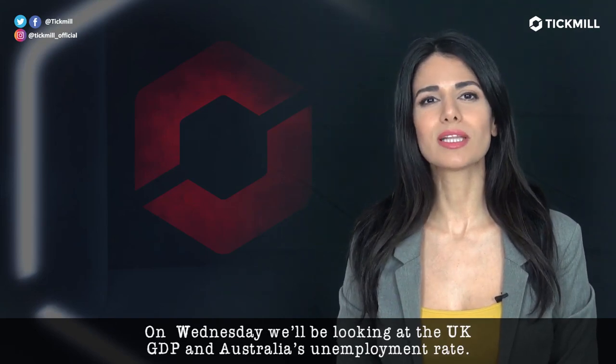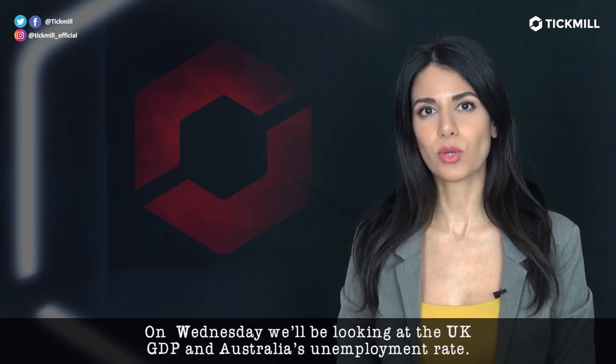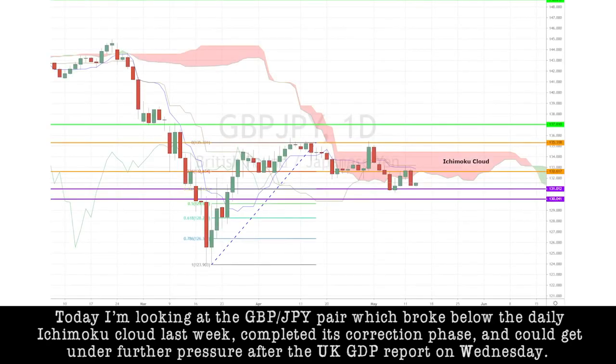On Wednesday, we'll be looking at the U.K. GDP and Australia's unemployment rate. Today, I'm looking at the GBP/Y pair, which broke below the daily Ichimoku cloud last week, completed its correction phase, and could come under further pressure after the U.K. GDP report on Wednesday.